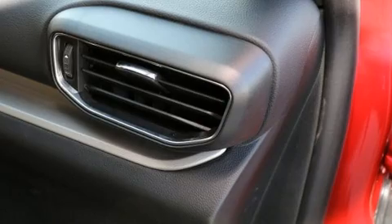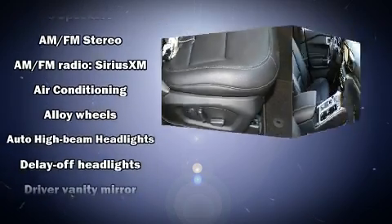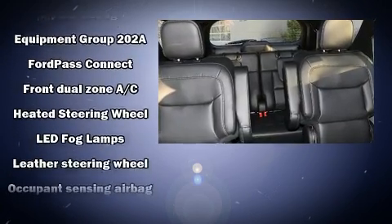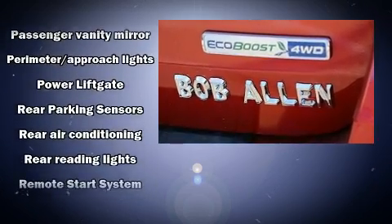Audio features include an AM-FM radio and six well-positioned speakers. Passengers are protected by various safety and security features including head curtain airbags, front side impact airbags, traction control, brake assist, a security system, an emergency communication system, and four-wheel disc brakes with ABS.